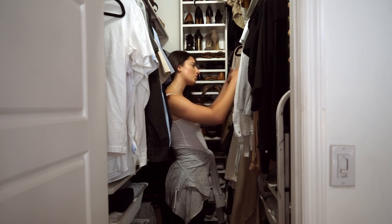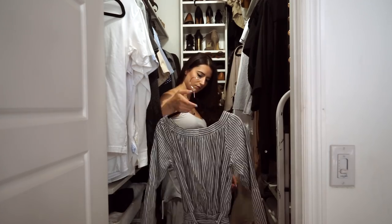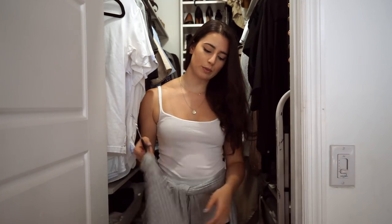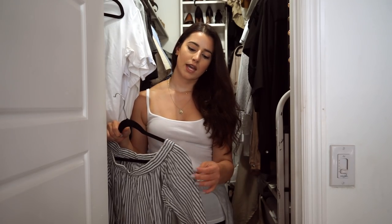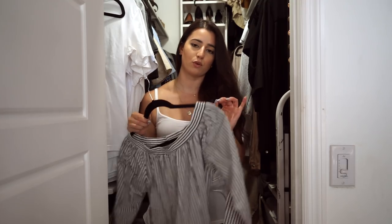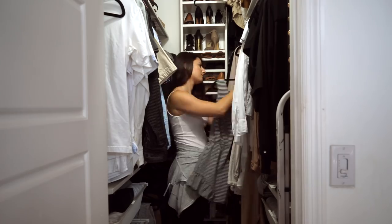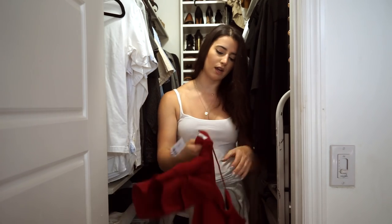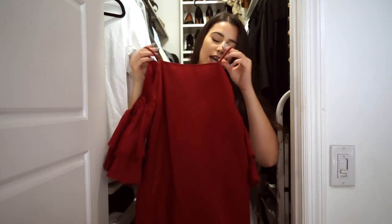Moving on to the section with all my dresses and longer items. I have this little romper from Faithful the Brand, which is one of my favorite spring and summer brands, but I'm going to get rid of it because I'm not using it that much and the stripes are blue, and I don't really gravitate toward blue. It's a very beautiful romper. This dress from Urban Outfitters still has the price tag on it — it was $69 — and I just know I'm not going to wear it, so it's going into my sell pile.